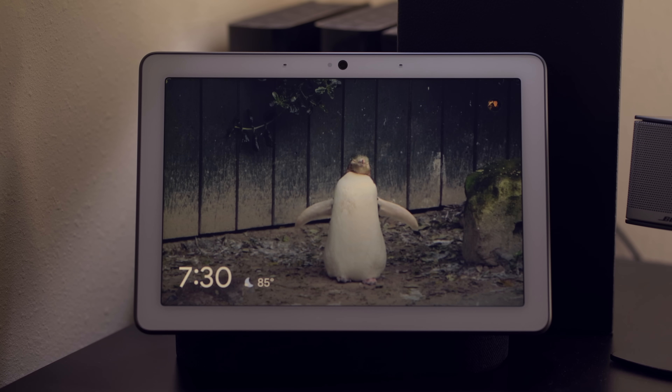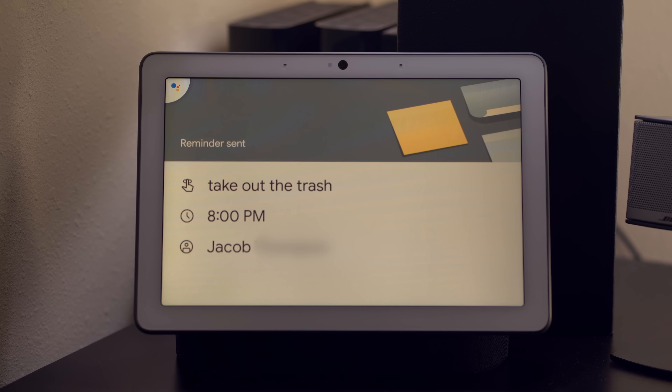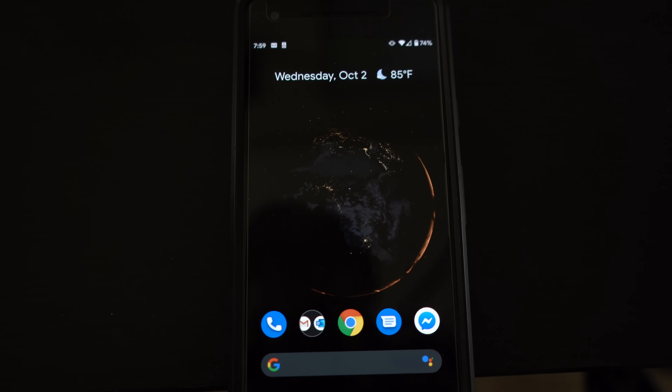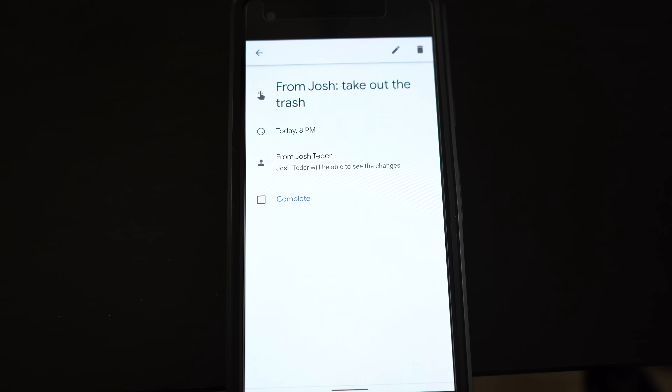The first feature is assignable reminders, which allows you to assign reminders to specific members of your household. All you have to do is tell Google to remind your roommate to take out the trash at 8 p.m. After you tell Google the reminder, it will confirm that the reminder was sent and your roommate will get a notification that you've assigned a reminder to them. They will also get another nudge notification at 8 p.m. to take out the trash.